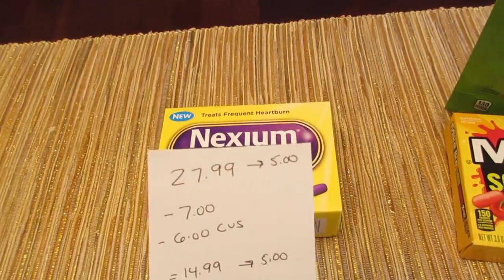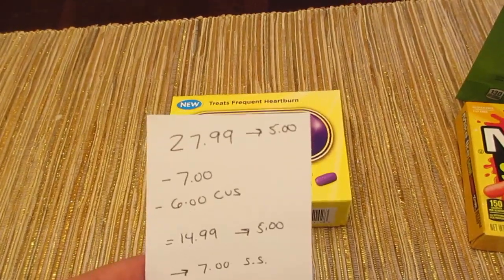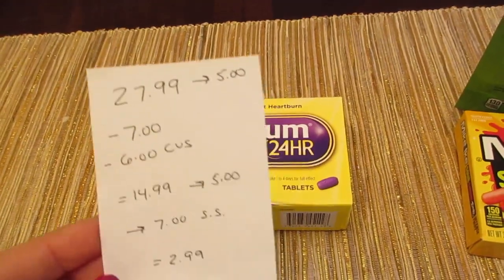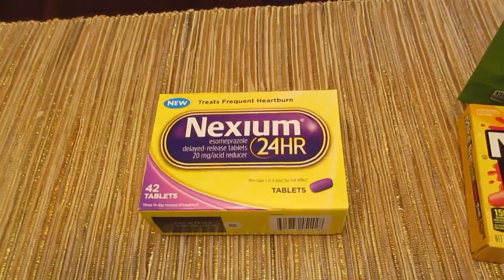When I scanned my card, I got a $6 CVS coupon for Nexium products. So I paid $14.99, I got the $5 back, and I'm getting $7 back from Savings Star. So it ends up being a cost of $2.99 — basically $3 for a product that's almost $30.